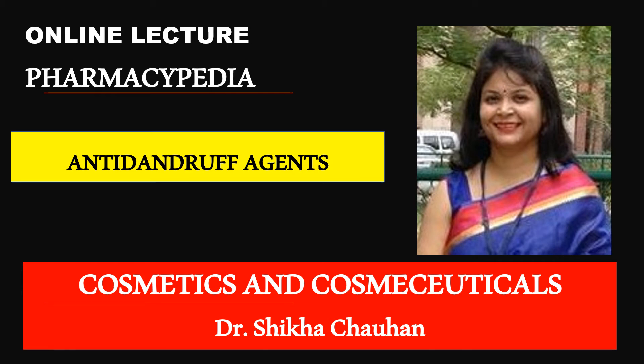Hello viewers, welcome to my channel Pharmacypedia. Today we are going to discuss another interesting topic from the subject cosmetics and cosmeceuticals, that is about anti-dandruff agents.